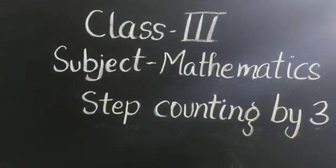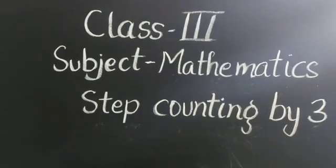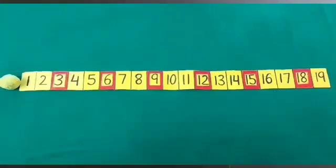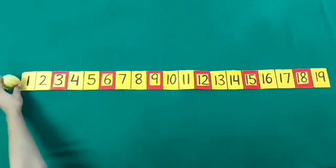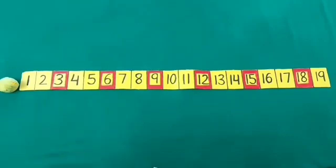Good morning students. Today we will learn step counting by 3 with the play way method. Dear students, our small chick Choo Choo is very fond of jumping. Let's see how it jumps today.